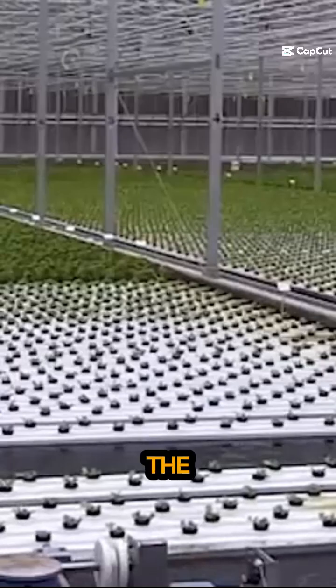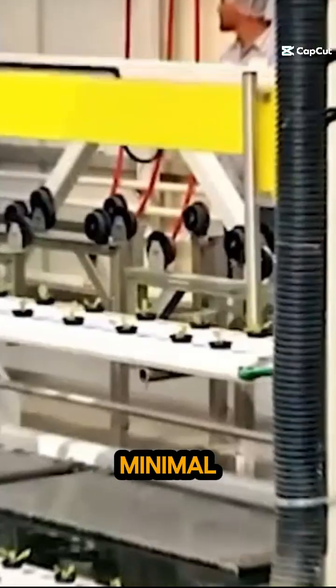The floats will float on the water, which makes it easy to transport them with minimal effort.